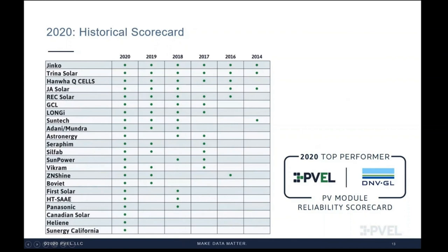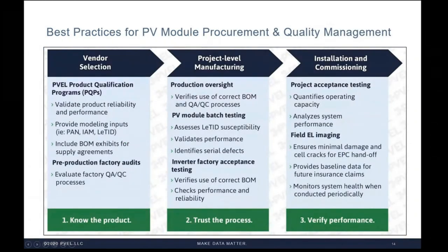The historical scorecard shows the list of 2020 top performers and their history in past scorecards. PVEL, DNV GL and I personally would like to congratulate all of the manufacturers listed. Manufacturers are listed by the number of years they have been designated a top performer in alphabetical order — through continued top performance, they show strong commitment to product quality and reliability. Keep in mind that although we report top performing models in five test categories, we test at the BOM level. It's important to contact PVEL to learn which BOM performed well, as manufacturers could have many BOMs under a single model number.